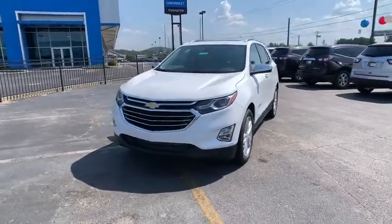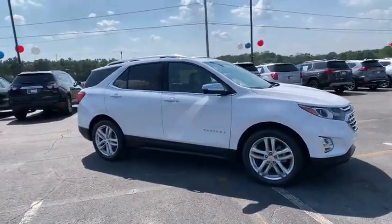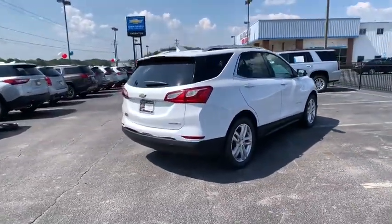Make a great choice today with the 2019 Chevrolet Equinox. Fuel efficiency, safety, and value equals the Chevy Equinox. This vehicle has less than 100 miles. Here are some of this vehicle's great options.